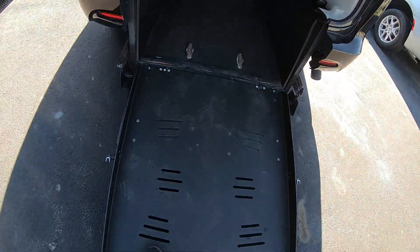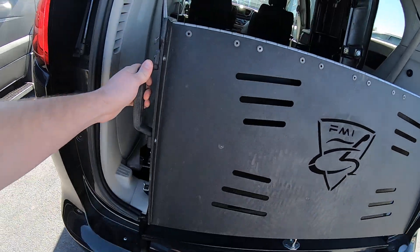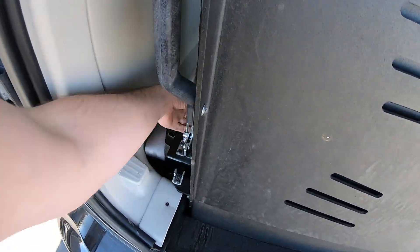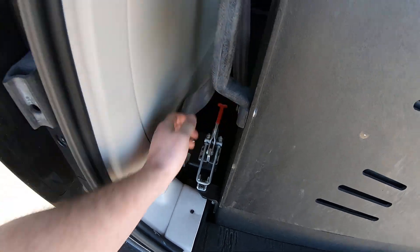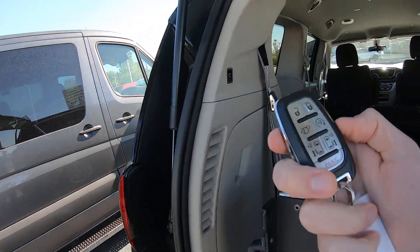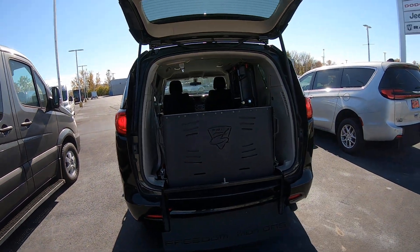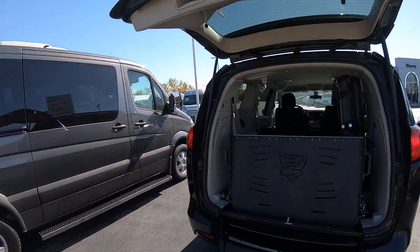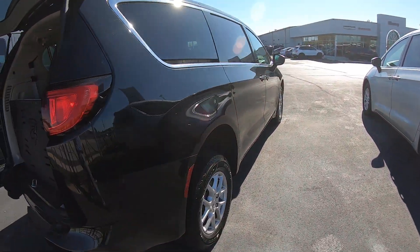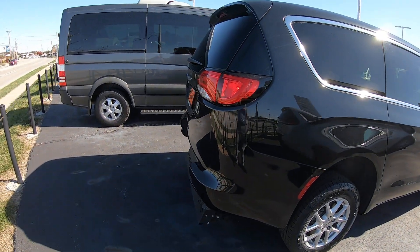The ramp is super easy to put back up — it latches right in — and then you can hit this button here to close the hatch, or do it just from the key fob. You can see it folding down again.